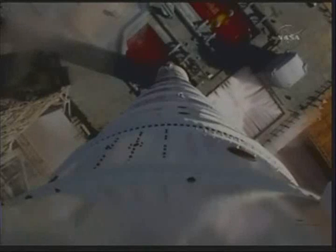Four, three, two, one. Ignition and liftoff of Ares 1X, testing concepts for the future of new rocket design.